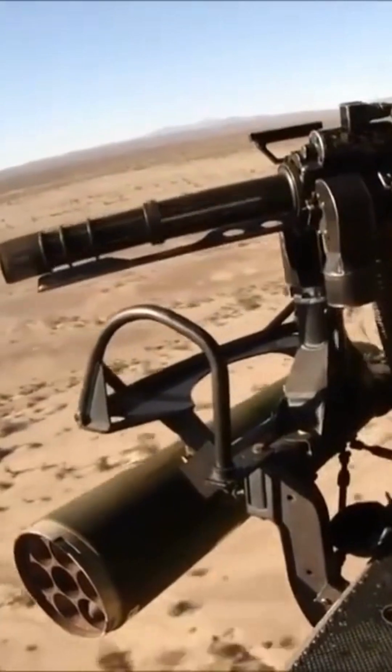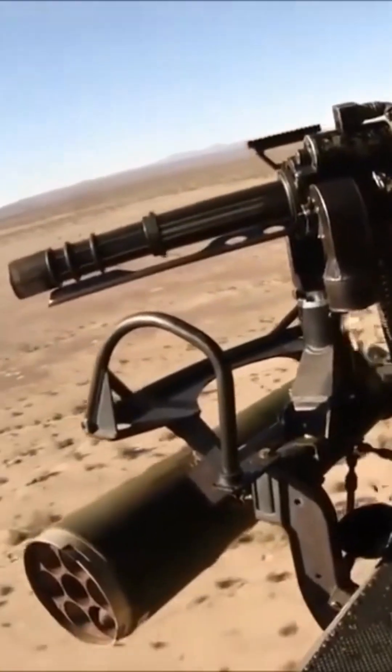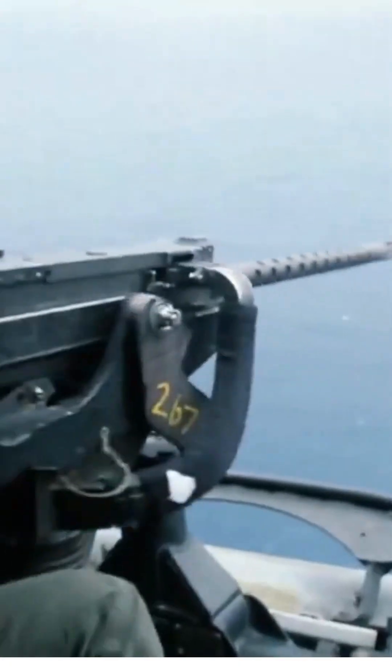The so-called Gatling design fires up to 6,000 rounds per minute thanks to electric motors that power the barrels. The U.S. Navy uses it for its riverine vessels and special operations watercraft, and uses it in a variety of rotor wing aircraft in the door gunner position.